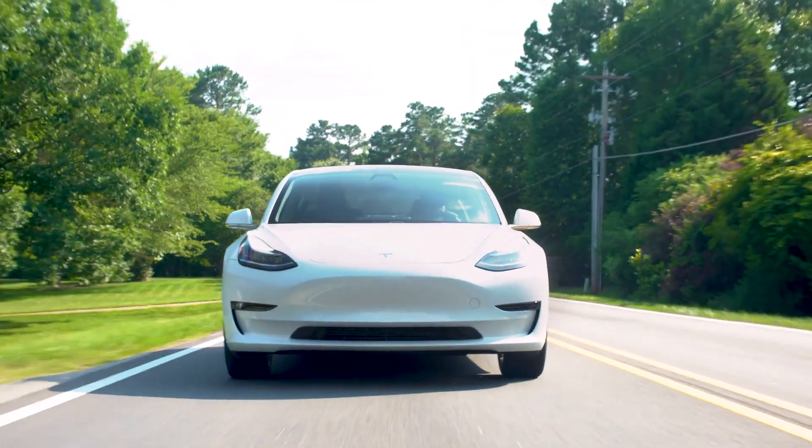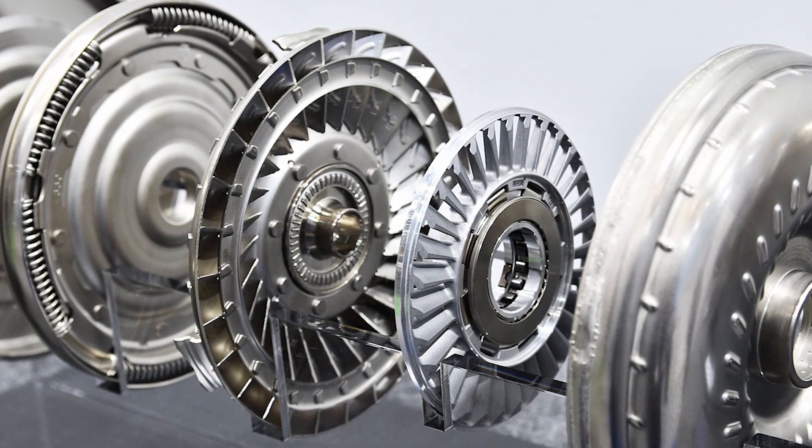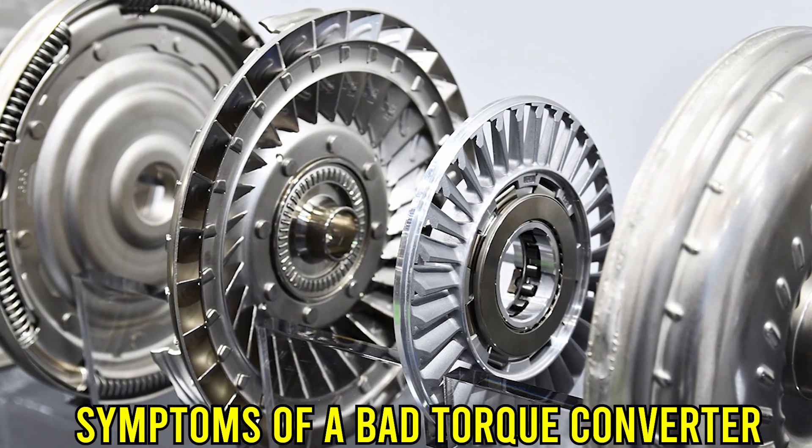Hi guys, this is Sarah from The Savvy Professor. And in today's video, we're going to talk about the symptoms of a bad torque converter.